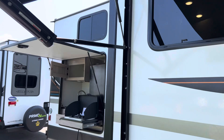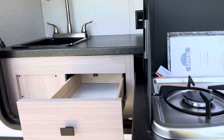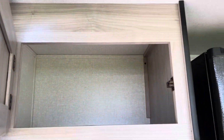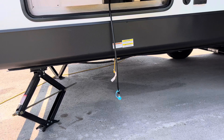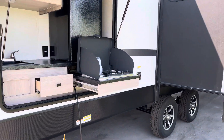Here we have the outdoor kitchen — a nice large kitchen with a two-burner stove, drawers, and a hot and cold sink. We also have a fridge, a 110 jack, and it comes with an adapter to plug in a three-burner propane unit.